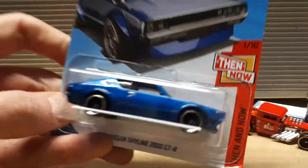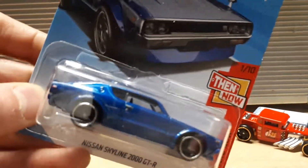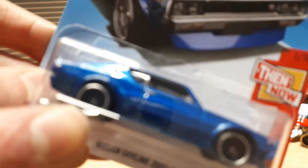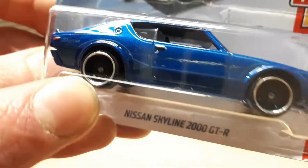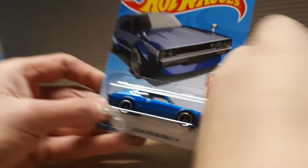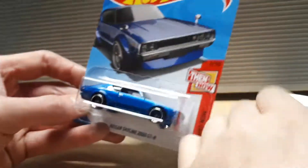Now we're gonna unbox this baby — this is the Then and Now R30, or rather the R2000 GTR Skyline. I do have the R33 version of this one. Leave a comment below if it comes with different wheels. I've only seen these wheels on really detailed cars like the Bone Shaker. Let's crack this thing open.